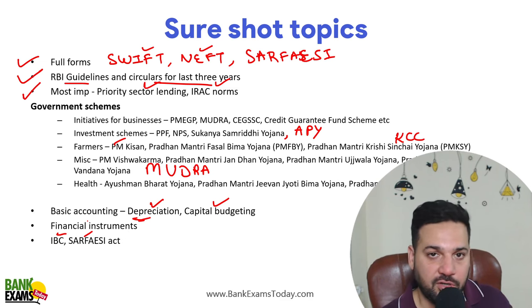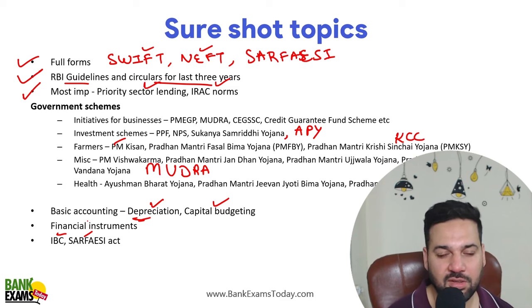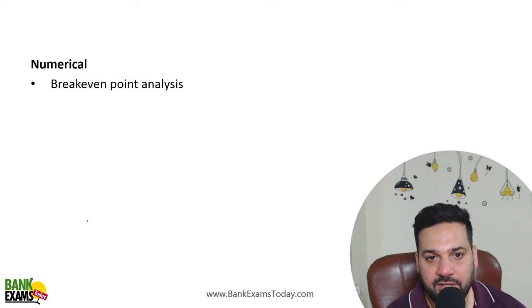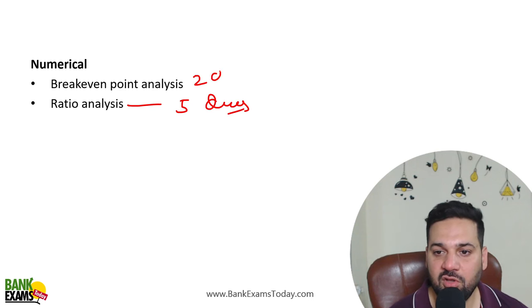I am just telling you the important questions, not the entire syllabus. Negotiable Instruments Act I have not covered because it is lengthy and takes time to study — in such a short period you can't manage it. In numericals, you can expect one to two questions from break-even point analysis and questions from ratio analysis.